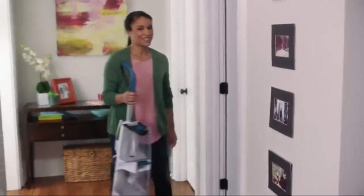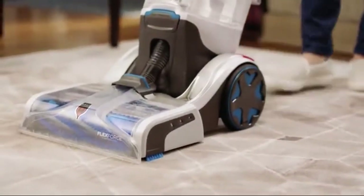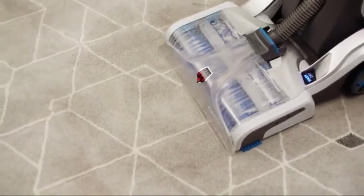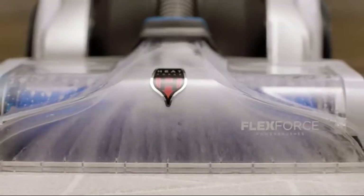That's why we have my newest best friend, the Hoover Smart Wash. This is the only carpet washer that makes deep cleaning literally as easy as vacuuming. There's no trigger to squeeze, no measuring to do, and really nothing to think about. Just push the carpet washer forward and it knows to wash your carpets with the perfect amount of water and solution.